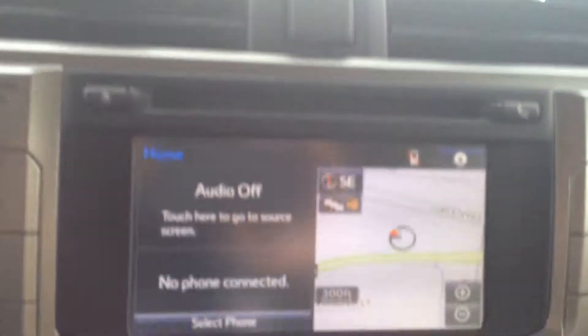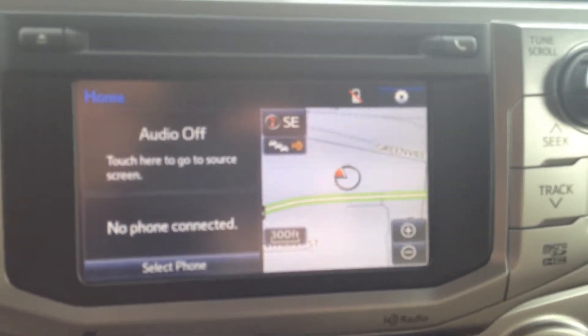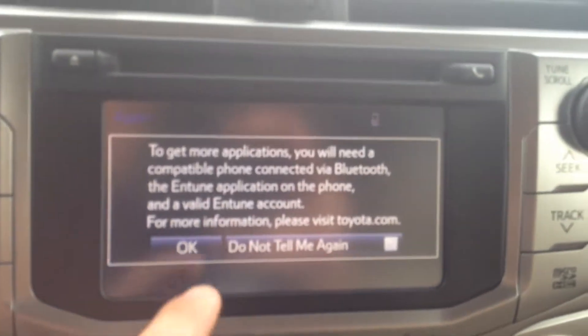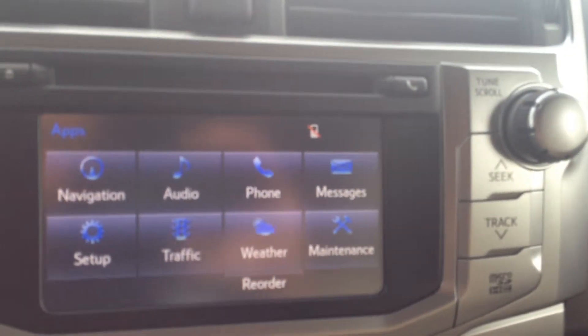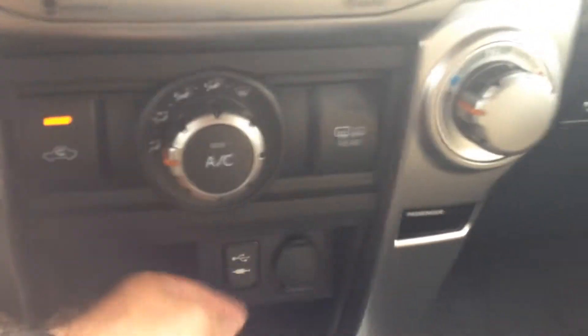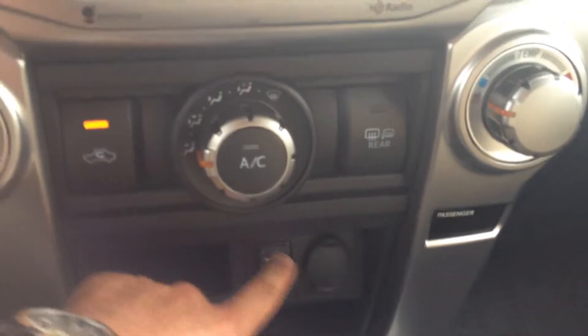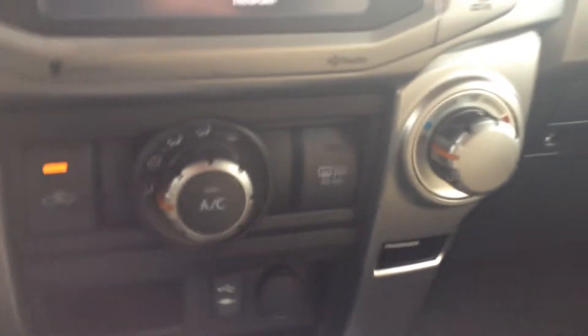Only four miles — lucky number four on this vehicle. 6.1 inch touch screen with AM, FM, CD, and satellite. You also have navigation, traffic, weather, sports, stocks, and fuel prices. Keep track of your maintenance requirements and everything — really, really cool. There's your climate controls. Auxiliary outputs for USB, headphone jack, and just your standard cigarette lighter style outlet there.